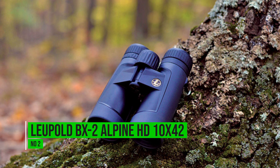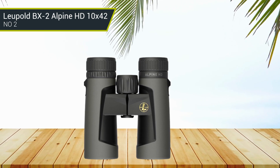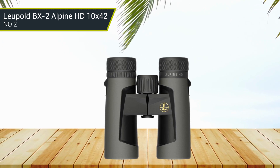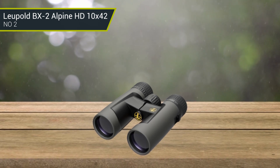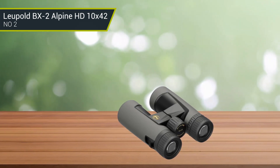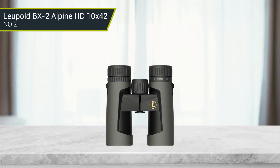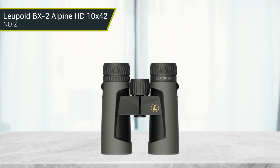Number 2: Leupold BX2 Alpine HD 10x42. The Leupold BX2 binoculars are among the most advanced binoculars on the market today. They feature stunning HD optics with a large field of view and excellent light transmission. The rubber armor coating provides a secure grip and protection from the elements. The HD glass lenses are completely color-corrected and deliver clear images with excellent contrast. The advanced BX2 coating offers superior light transmission and clarity. These binoculars have a wide-angle field of view, a wide range of focus, and fast and accurate image sharpness. They also feature a rain guard to shed water off the outside and are waterproof up to 2 meters. With advanced HD optics, a wide field of view, excellent light transmission and clarity, and unbeatable performance, these binoculars will not disappoint.